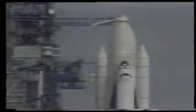T-minus six minutes and counting. Pilot Dick Trulley has begun the APU pre-start activity. APU pre-start is complete. The development flight instrumentation, which measures stresses on the orbiter during flight, have been turned on.